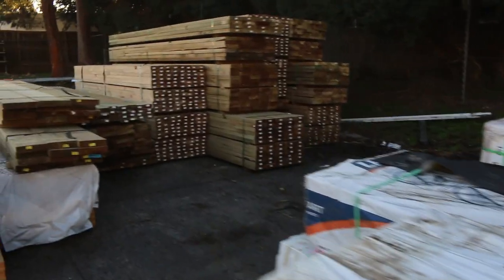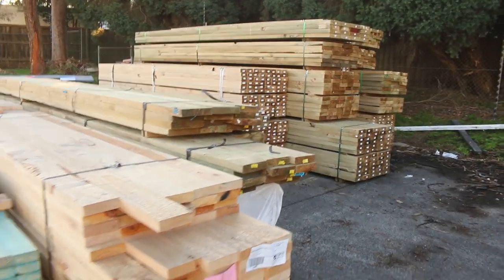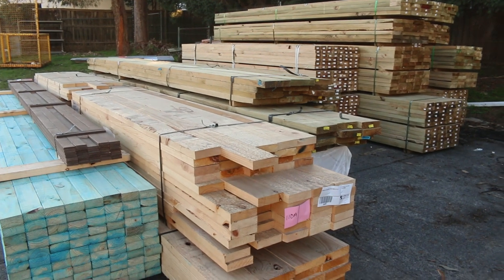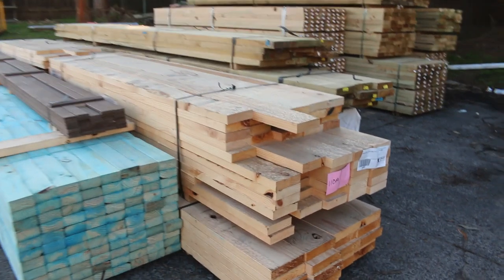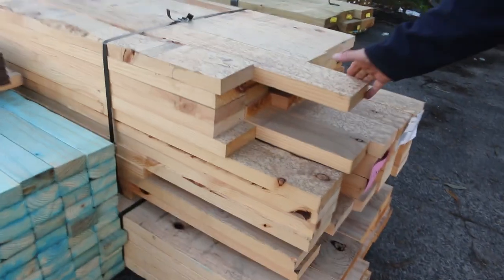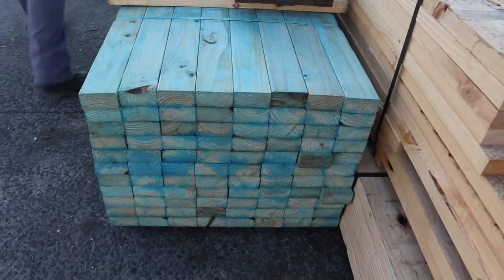Moving up along this side, we've had a heap more treated pine come in. The rough head of treated pine again in the 240s and the 290s, right down to the 90x45. A little bit more pine here in the 120mm wide — just a single pack, the T2 termite treated F5 in the 90x45. Come and grab some bargains on that.